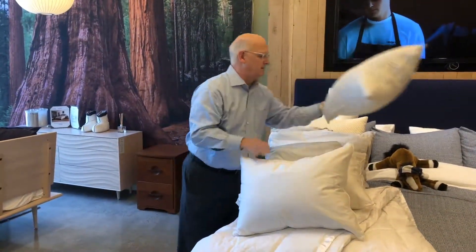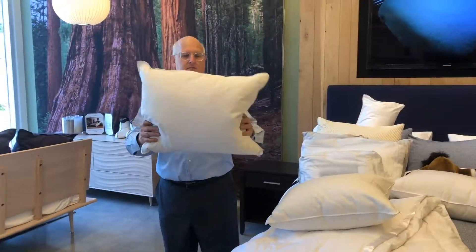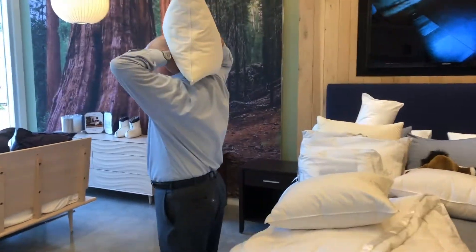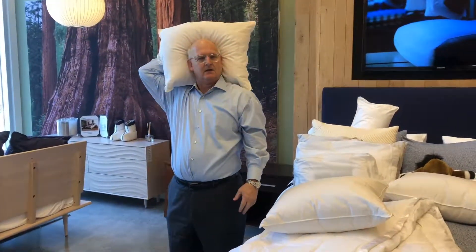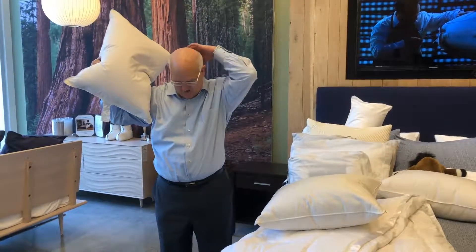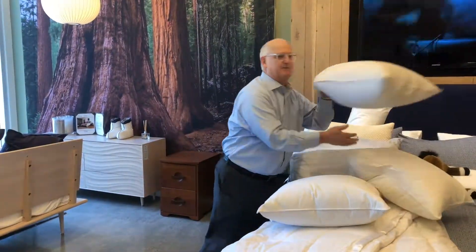If you find that you sleep on your back, the goal with a back pillow is to just fill the void in the curvature of your neck. You just want to fill that gently. Too firm a pillow will force you into an awkward position and you'll wake up with stress there. The same applies with the side pillow.